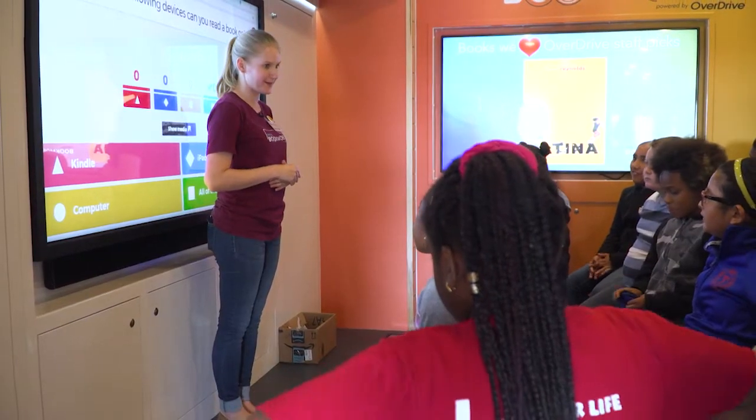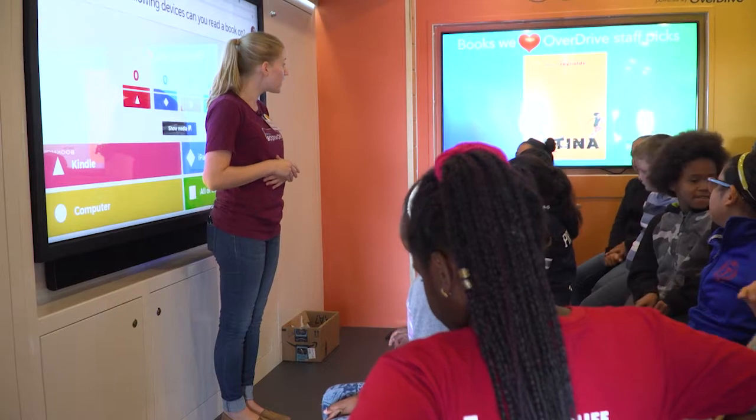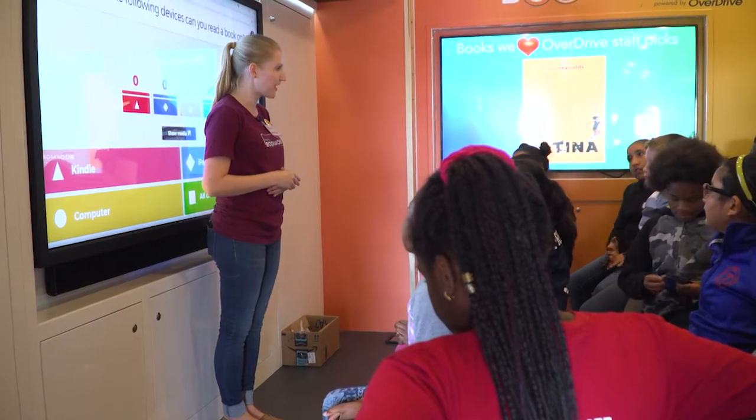It's been so nice to meet all of you and this week I want you to log into OverDrive again and check out a book.